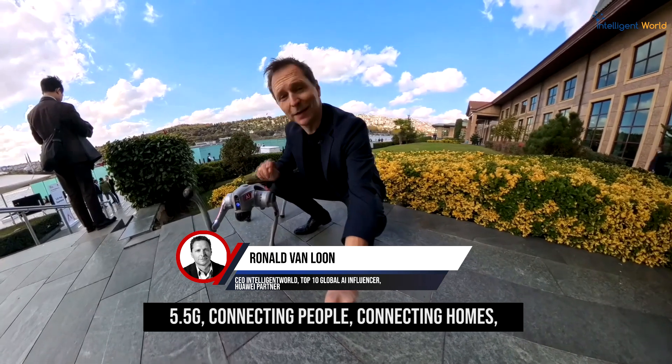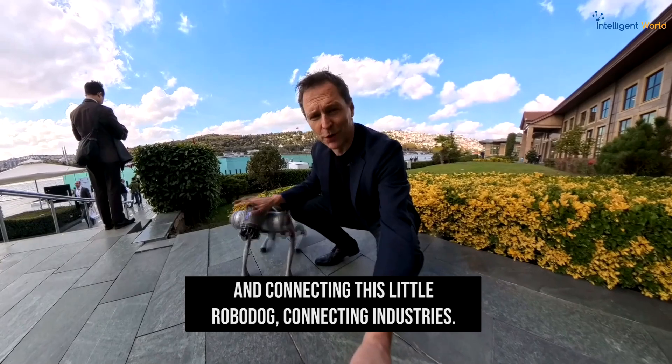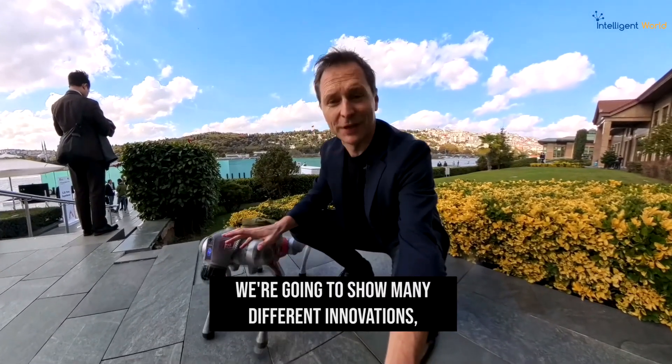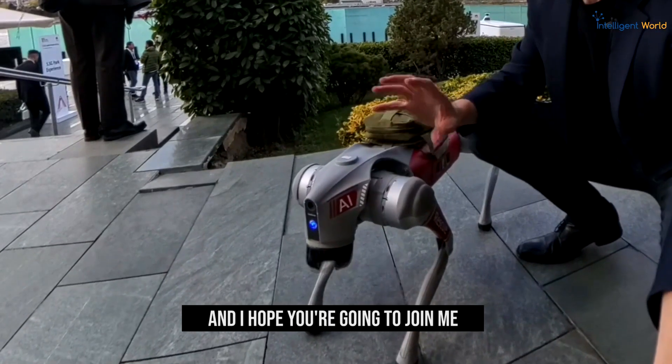5.5G connecting people, connecting homes, and connecting this little robot dog, connecting industries. He can do all different kinds of tricks. We're going to show many different innovations and many different tricks from this little boy over here, and I hope you're going to join me.